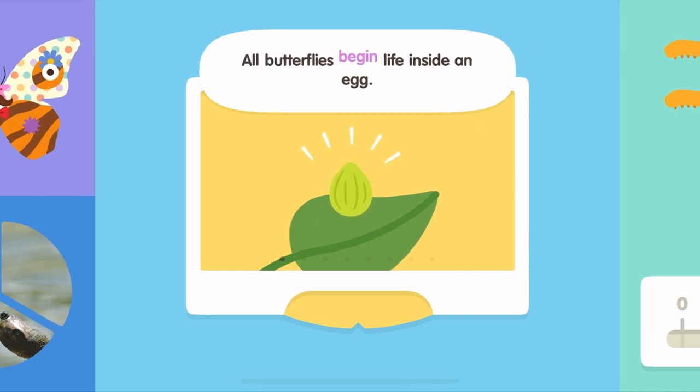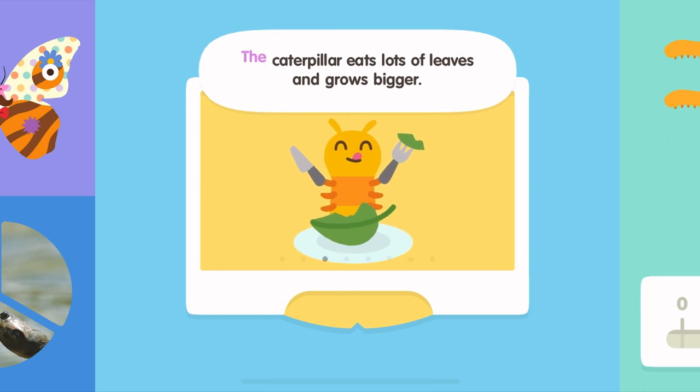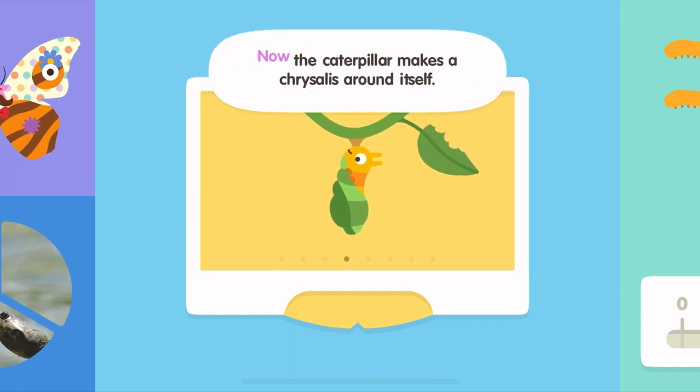All butterflies begin life inside an egg. A tiny larva emerges. It is called a caterpillar. The caterpillar eats lots of leaves and grows bigger. Now the caterpillar makes a chrysalis around itself.